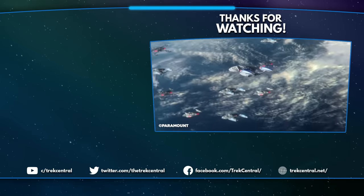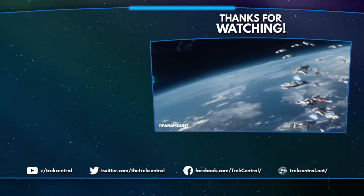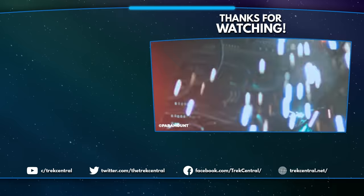If you want to keep up to date on related Star Trek news, lore and more, then make sure to hit that subscribe button to never miss a video from the team here at Trek Central. You can also follow us on social media or join our community Discord server. For now, I've been Jack — thanks for watching and we'll see you next time! Live long and prosper, my friends. Goodbye!